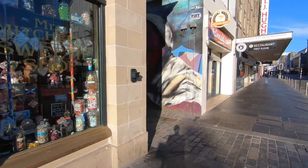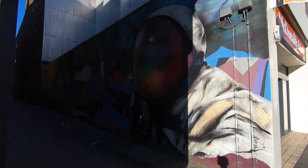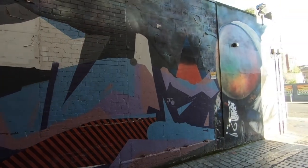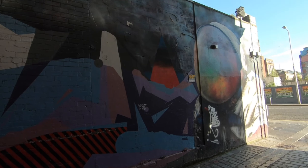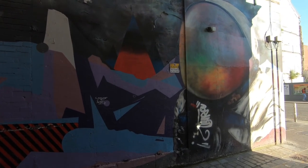Just here on the right is number six: Spaceman. It's quite big. It's quite hard to see though now because of the sun. I'm not too sure if the video's picking it up very well but I really like this one.